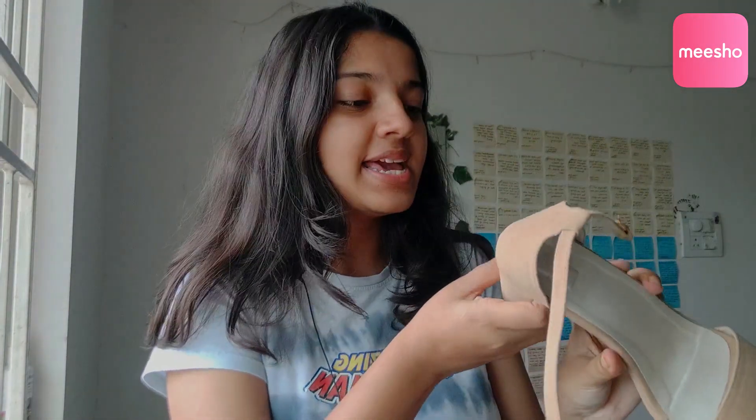It looks so beautiful and classy and elegant, which was definitely my goal when I was looking for shoes, so I'm very happy with this purchase. Just letting you all know my shoe size is a UK 6 — UK 5 also sometimes fits, it really depends on the brand, but most of these are basically a UK 6.